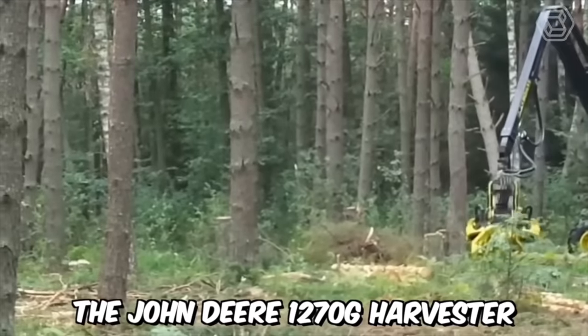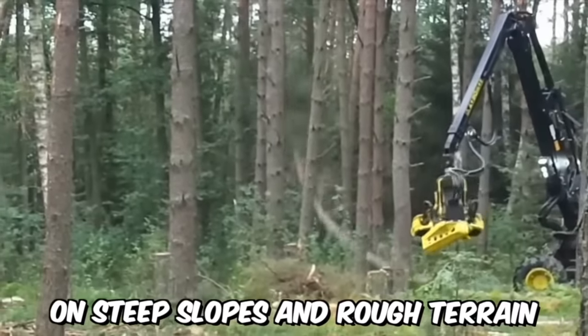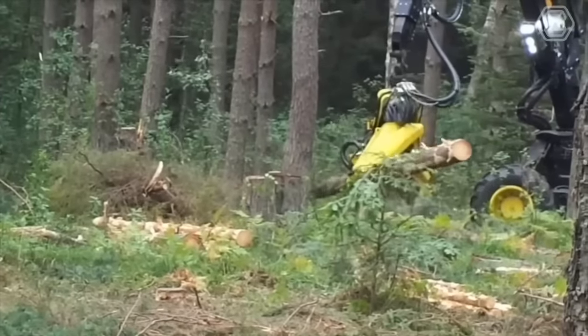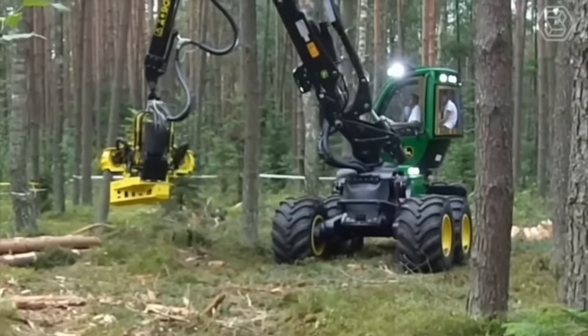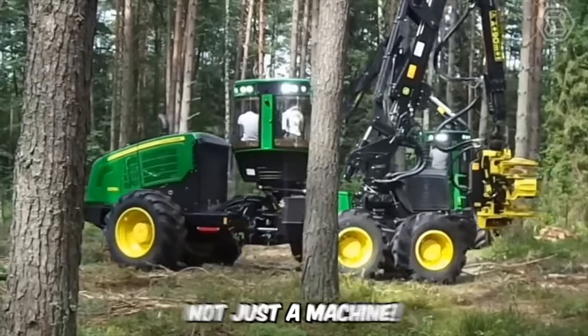The John Deere 1270G Harvester is designed for logging operations on steep slopes and rough terrain. Thanks to the installation of tandem bogies on the rear frame, the ground pressure has been reduced and traction has been increased. This machine consumes significantly less fuel than the previous model while boasting even greater power — a real gem, not just a machine.